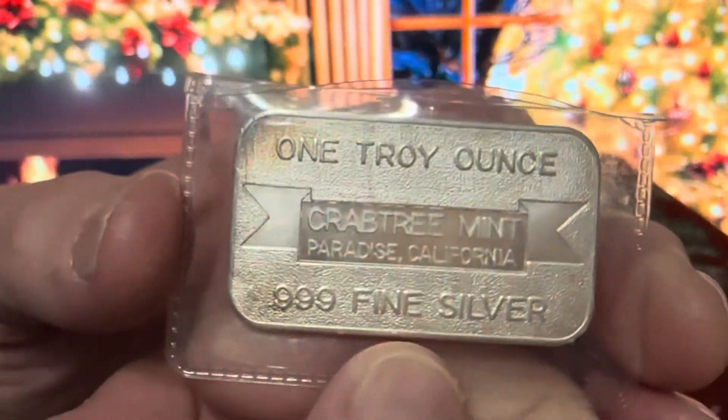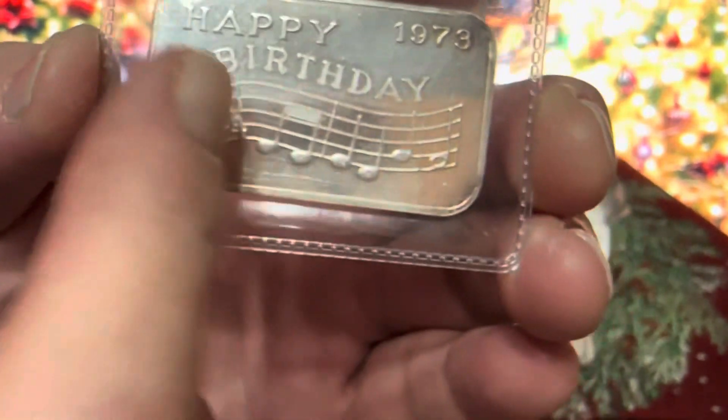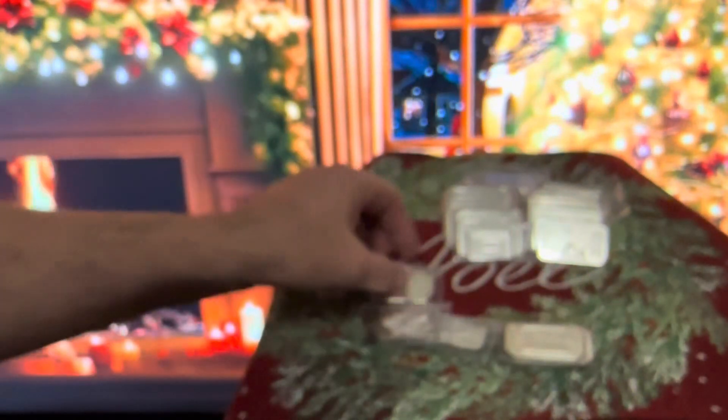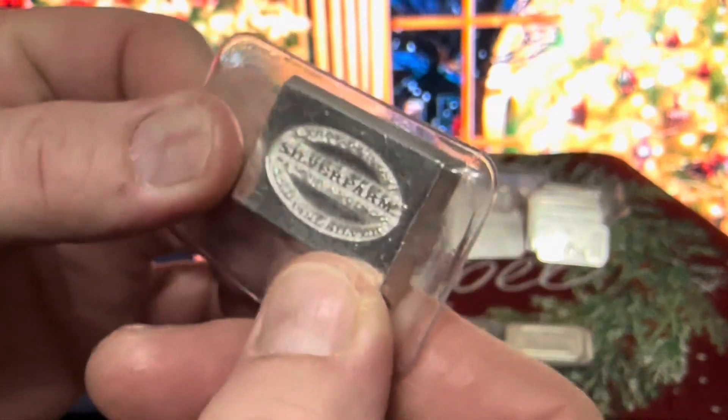Happy birthday, '73. It's high on the Nemista scale. Another Crabtree Mint, but I didn't write it on there. Happy birthday bar. It's got a nice high rating on it, which is very cool. Oh, I forgot I had this one — I forget what I have sometimes.